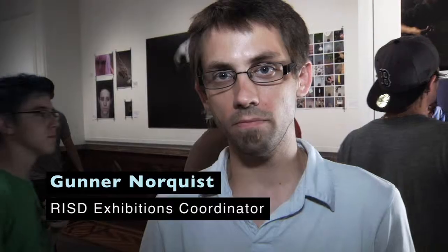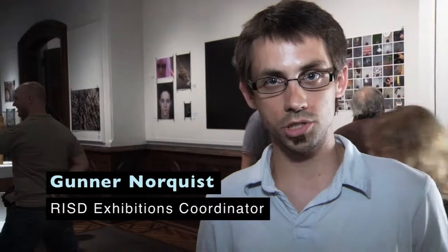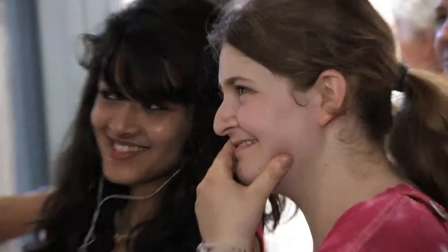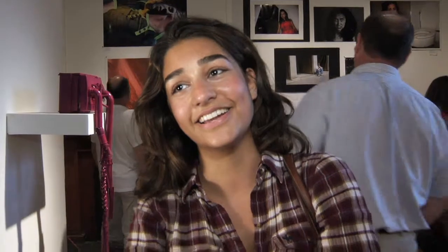Pre-college is a six-week program for high school students to come to RISD, and at the end of it they get to show their work. I have a lot of artist friends, so I definitely tell them to come here and enjoy the experience. It's definitely an experience I want to taste.